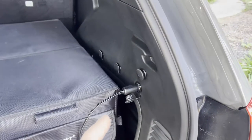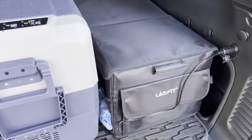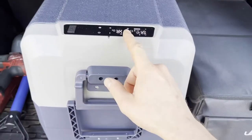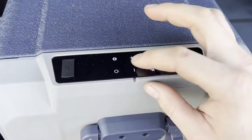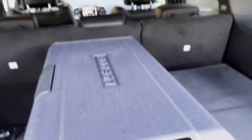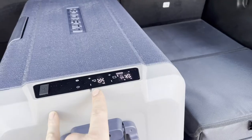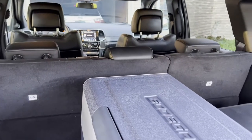My Jeep doesn't supply power to the outlet constantly — the ignition needs to be on or the engine running, so keep that in mind. The unit powered right up with the ignition on. Importantly, after unplugging from the wall and connecting to the Jeep, it remembered the negative four setting for the freezer and the 40-degree setting for the fridge. In the back of the Jeep, there's still plenty of room for bags, luggage, or blankets even with the 53-quart unit and the rear seats up.